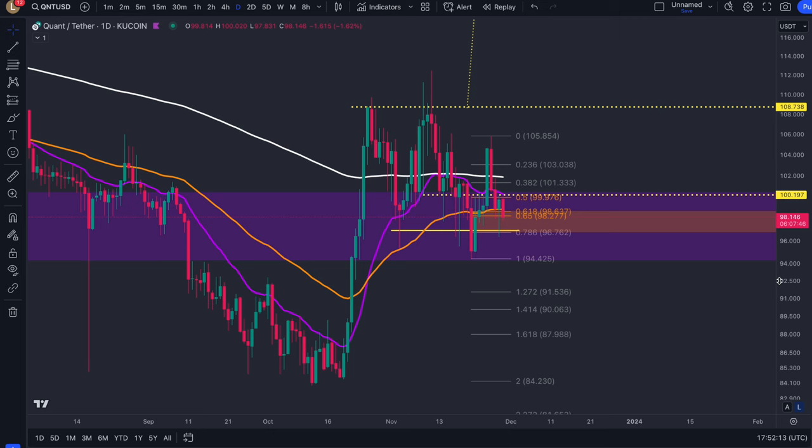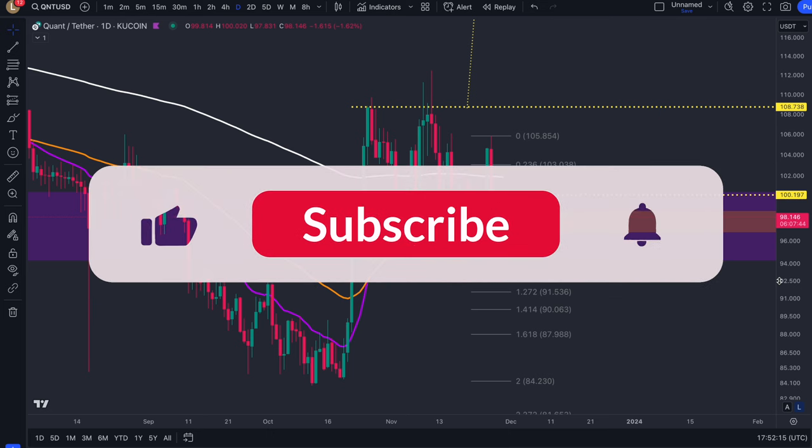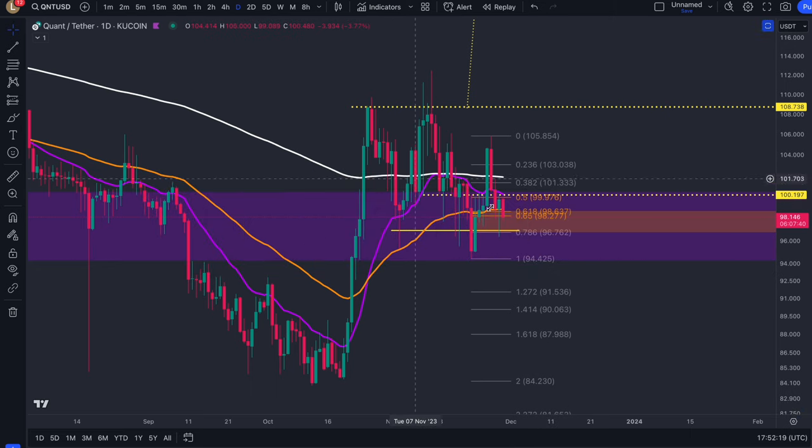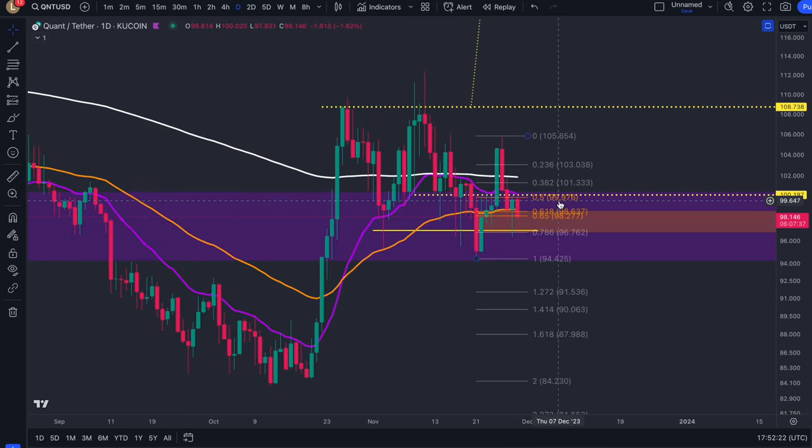Today's Quant update is going to be nice, short and sweet. I'm going to basically go through how Quant gets out of this mess, because it's been playing around here for some weeks now, pretty much since the beginning of the year.